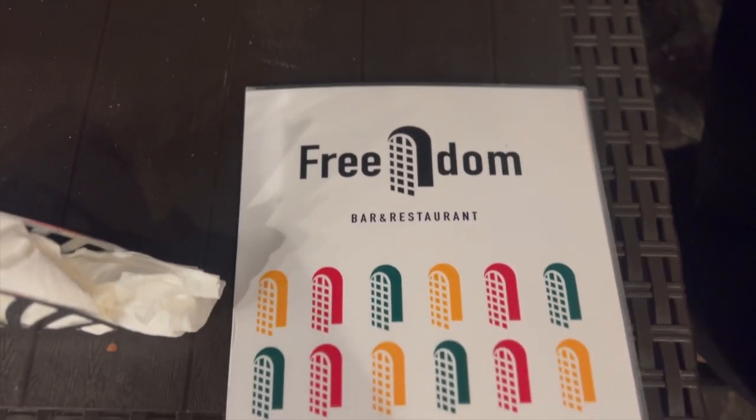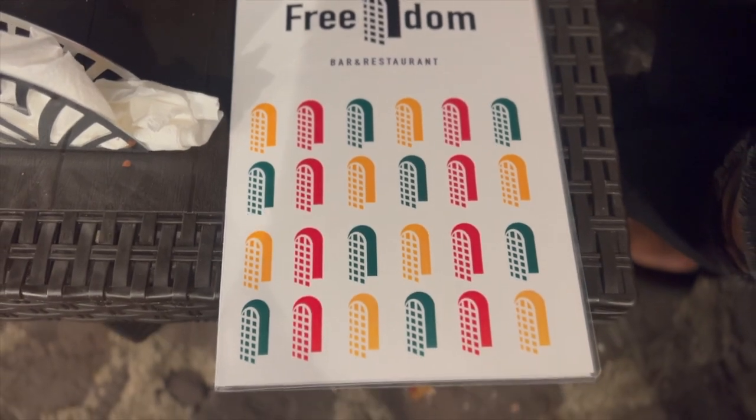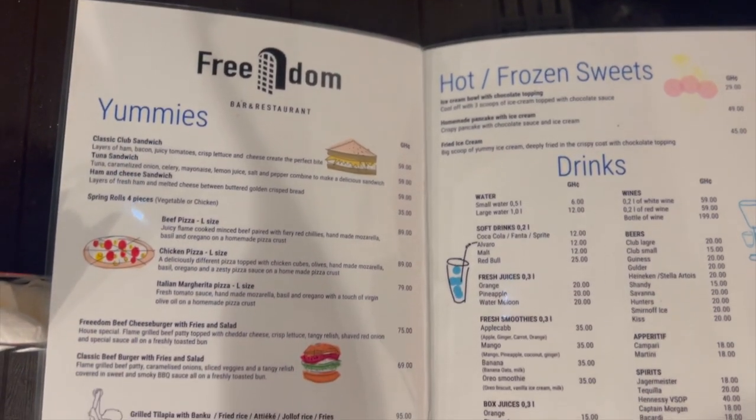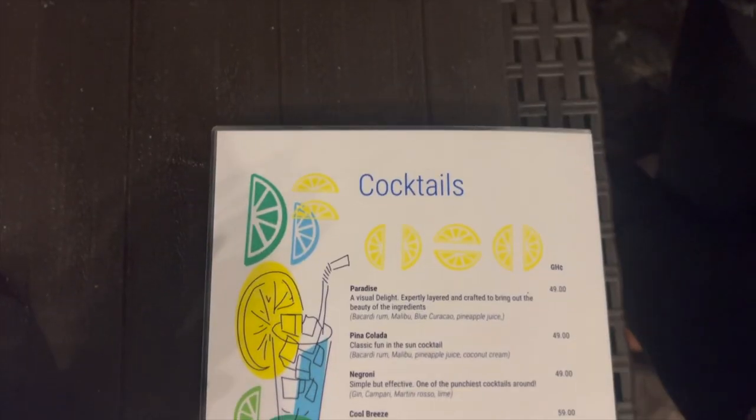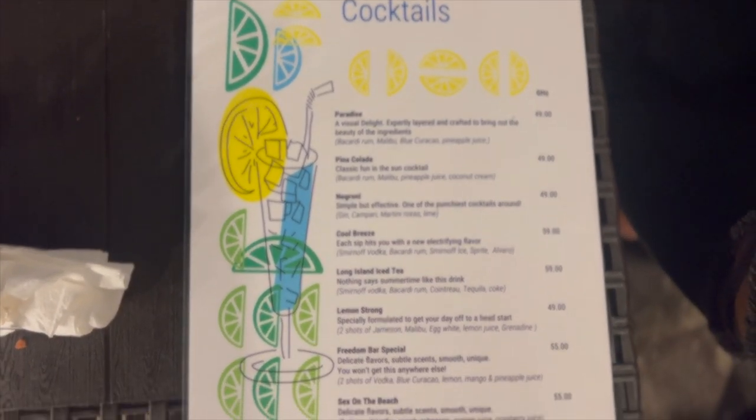Now my favorite part — let's get into this menu. The menu consisted of simple foods, perfect for eating a small bite and having a drink. Something sweet, and look at this cocktail menu. Y'all know me, so it's pina colada.